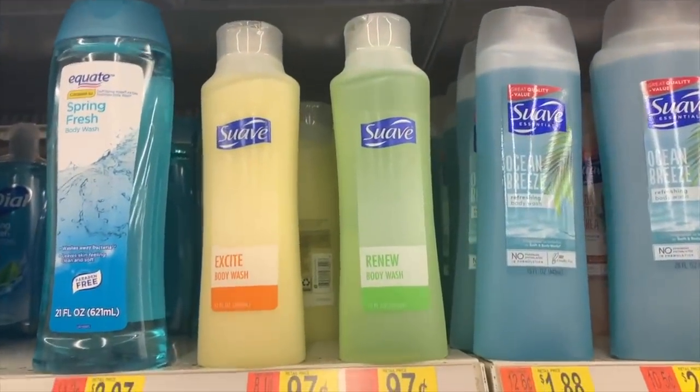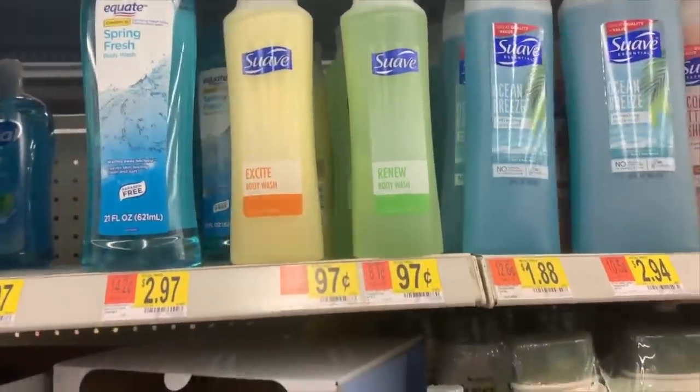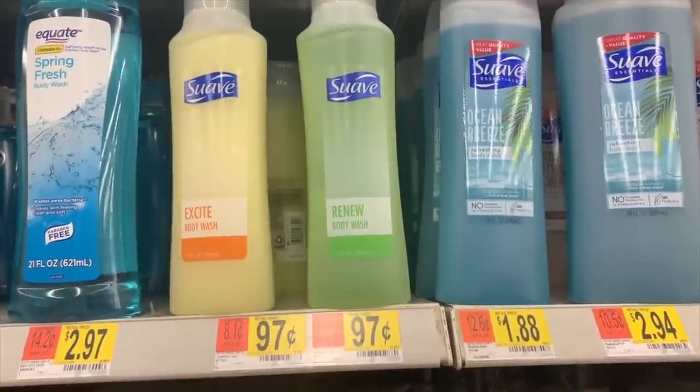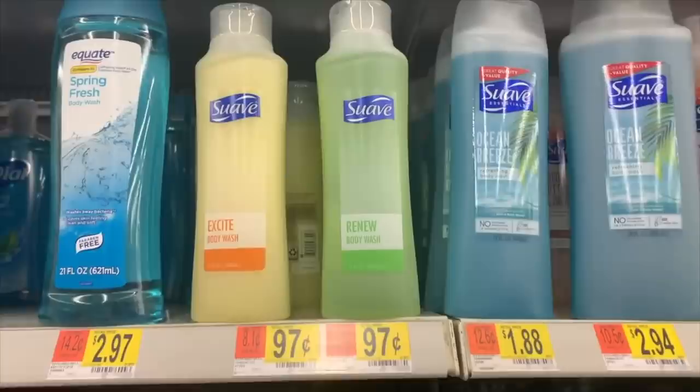The Suave Body Wash select ones are $0.97. Use the dollar off any one Suave Body Wash coupon from the 11-1 Unilever - makes it totally free plus a $0.03 moneymaker.